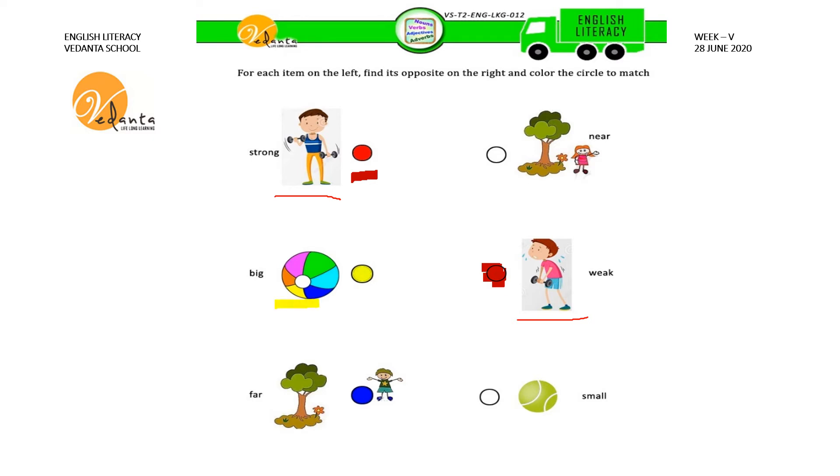What is the next picture? Big — it is a big boy. The opposite of big is small. The color given to the circle near the big boy is yellow, so we have to give the same yellow color for the circle near the small boy also. The next picture is far — a girl is standing far away from the tree. What is the color for the circle given here? Blue. The opposite of far is near, so we have to give the same blue color.